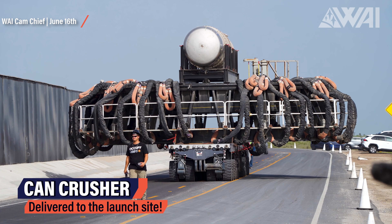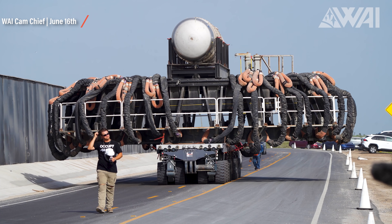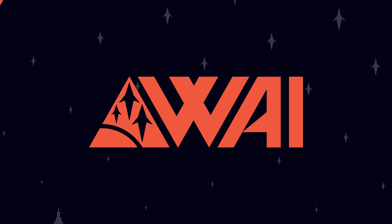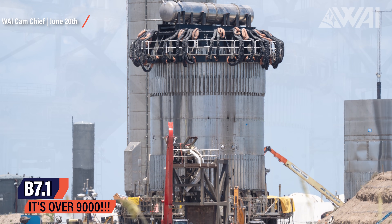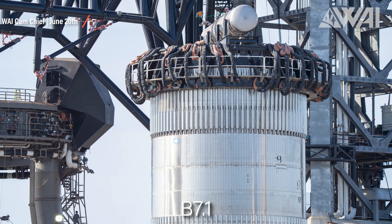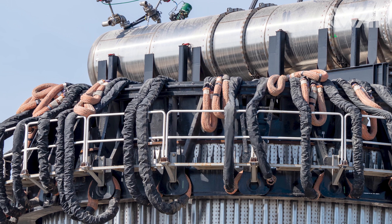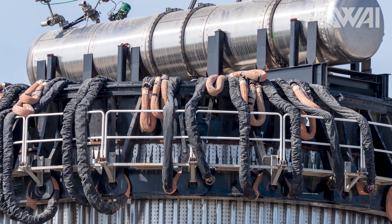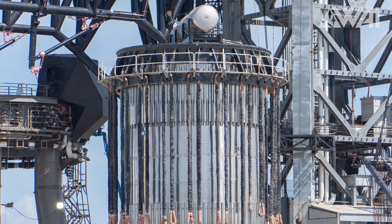SpaceX is also preparing to utilize their can crusher for another test run. On June 16th, they moved the impressive-looking top part out to the launch site, and this test tank will see its big moment soon. Its SpaceX designation is B7.1. SpaceX has its own department at Starbase for these tanks — the test tank team. Test tanks like B7.1 are built to validate different designs, construction methods, steel thicknesses, and tank dome designs before they can be implemented in later Starship designs.